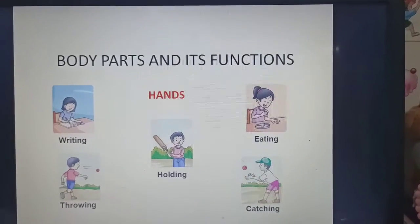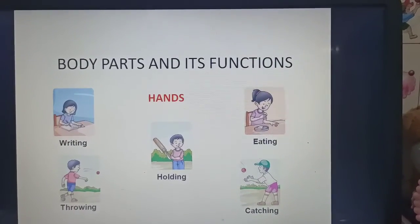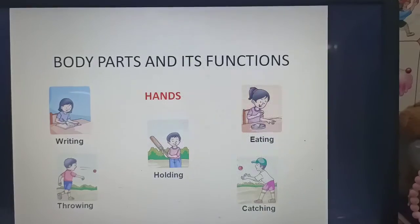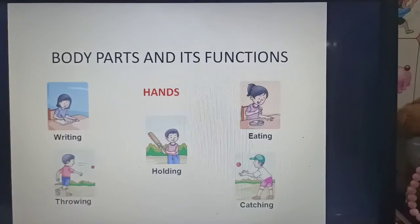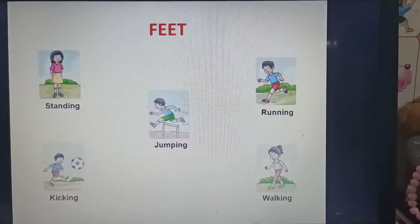Body parts and their functions. Let's see the use of hands: writing, throwing, holding, eating, and catching. Feet are used for standing, kicking, jumping, running, and walking.